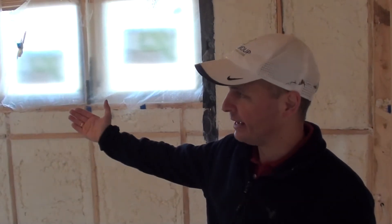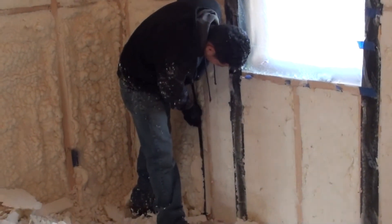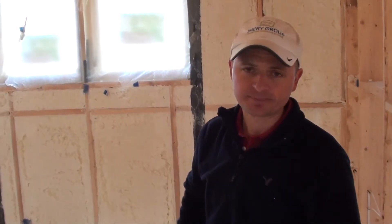We just finished spraying the walls, and what they're shaving off is the excess material. As you can see in the image, we're achieving pretty much a full cover in the cavity, minimizing any voids that could be behind the drywall.